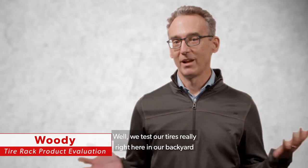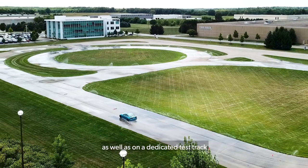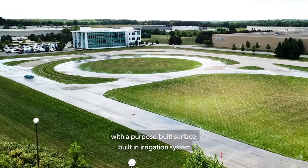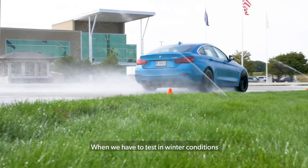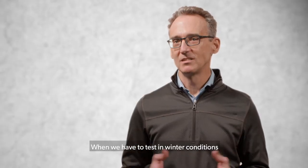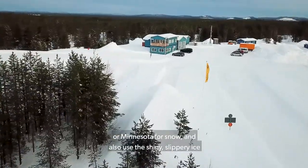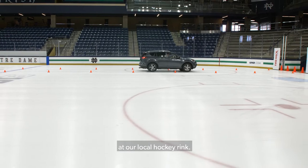We test our tires right here in our backyard on the public roads around our headquarters, as well as on a dedicated test track with a purpose-built surface, built-in irrigation system, and all the accoutrements we needed to have a real legitimate test program. When we have to test in winter conditions, we go to a dedicated automotive testing facility in Sweden or Minnesota for snow, and also use the shiny slippery ice at our local hockey rink.